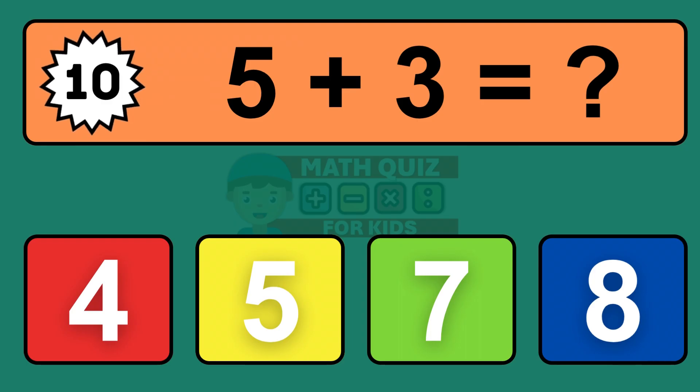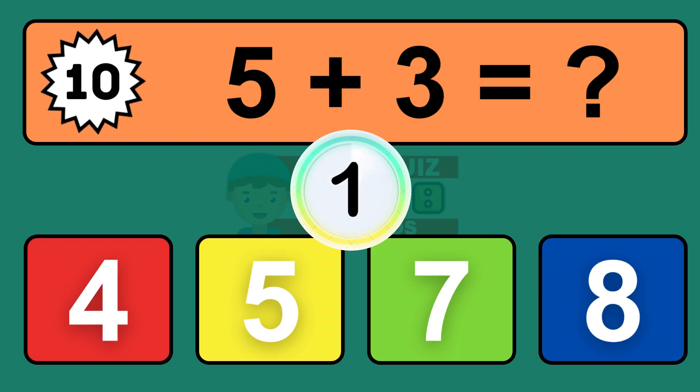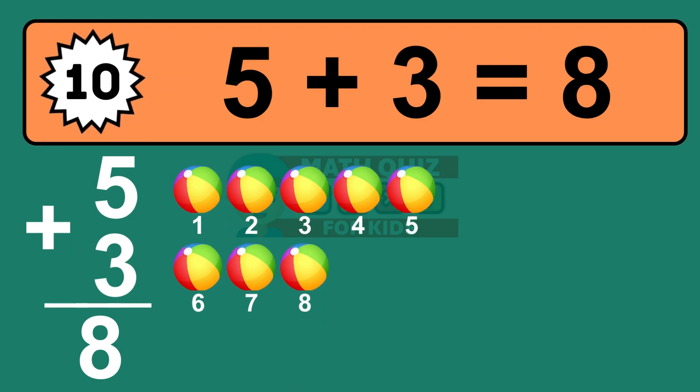Question ten: five plus three equals what? The answer is five plus three is eight. Let's count it: one, two, three, four, five, six, seven, eight.